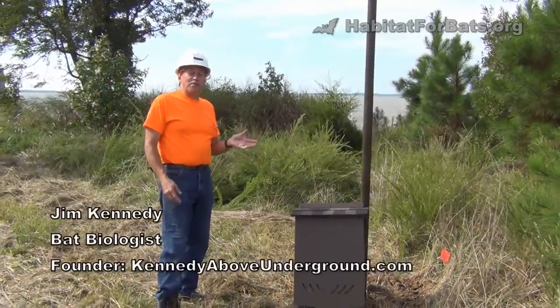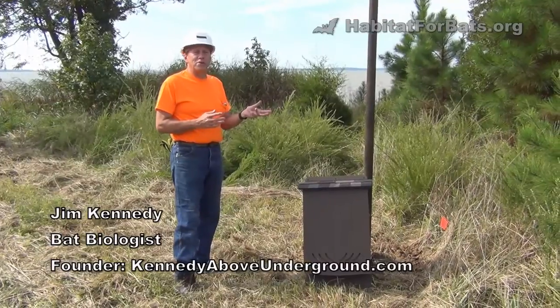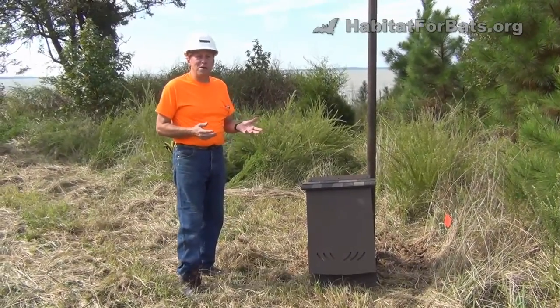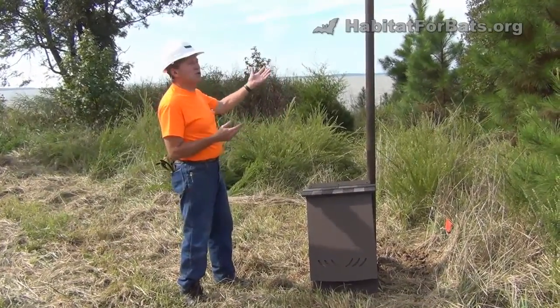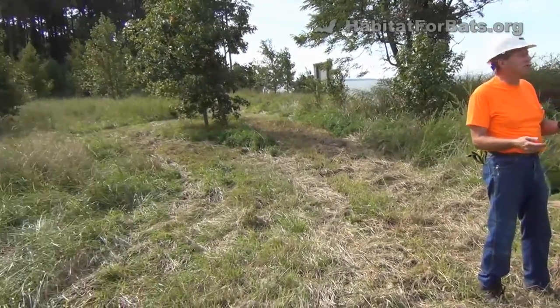One of the things I'm always looking for whenever I'm installing a bat house, deciding where the best place is, it's not just the solar exposure, but it's the habitat itself. Bats eat insects. So if we're looking for a place with diverse vegetation — some small shrubs, some open grasslands, some meadows, some old fields —